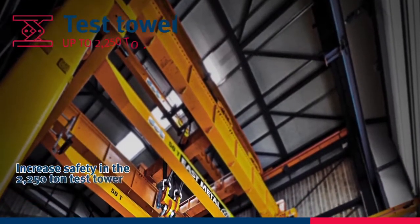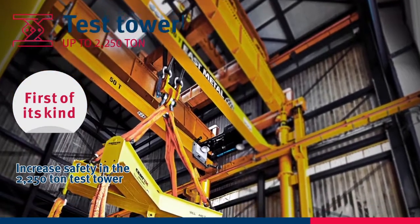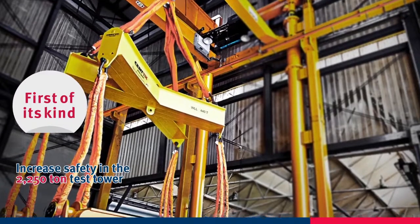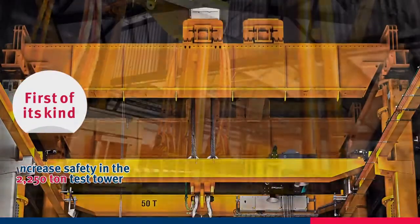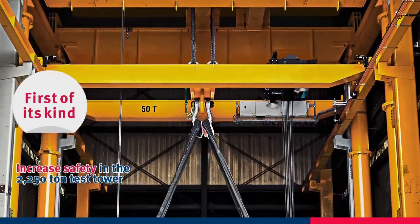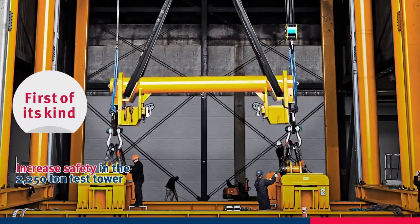Our giant test tower is the first in the world of its kind. It enables us to simulate close to a real operation, testing up to 2,250 tons, performing proof load tests or pulling tests. Using the latest technology and 3D laser measurement, we are able to do very precise documentation on how the subject reacts in different load situations.